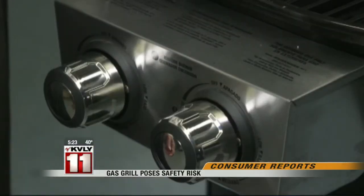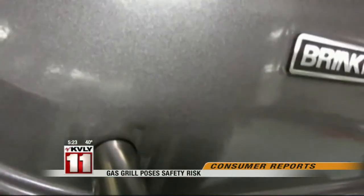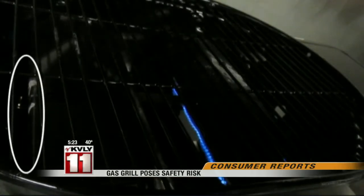On each, the grill passed the test on the high heat setting, but on low, flames on one of the two burners occasionally went out. The safety risk is low, and we're not aware of any injury reports, but no grill should have this flaw.